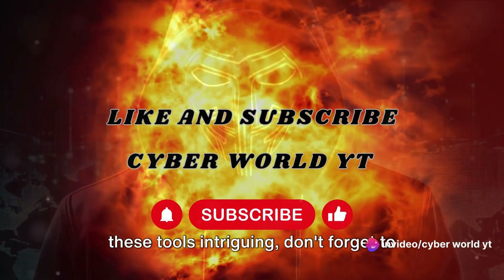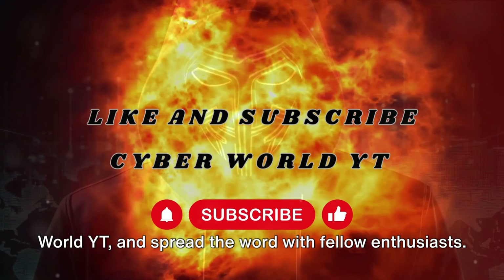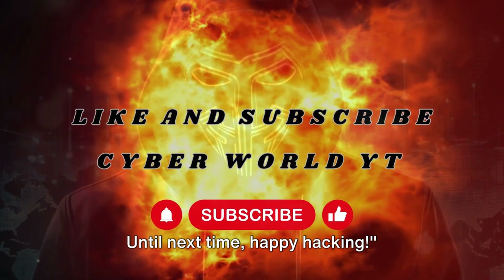That wraps up our list. If you found these tools intriguing, don't forget to smash that like button, subscribe to CyberWorldYT, and spread the word with fellow enthusiasts. Until next time, happy hacking.